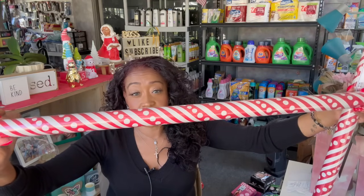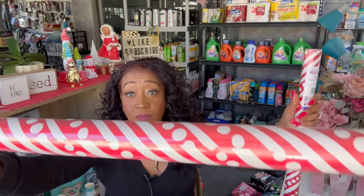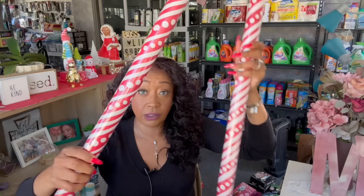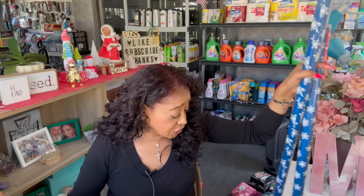I grabbed a red and white polka dot roll — I try to keep things neutral so I can use it throughout the year — and two rolls of the snowflakes design. These are actually for my favorite Dollar Tree employees; I give them a Christmas gift every year. The blue and white snowflakes wrapping will be for the men and the red and white for the women. There are a lot of employees this year so I'm thinking wallets or watches for the men.